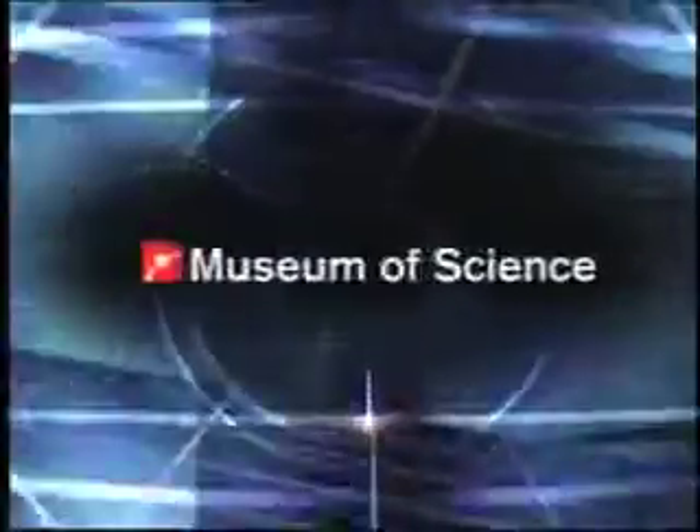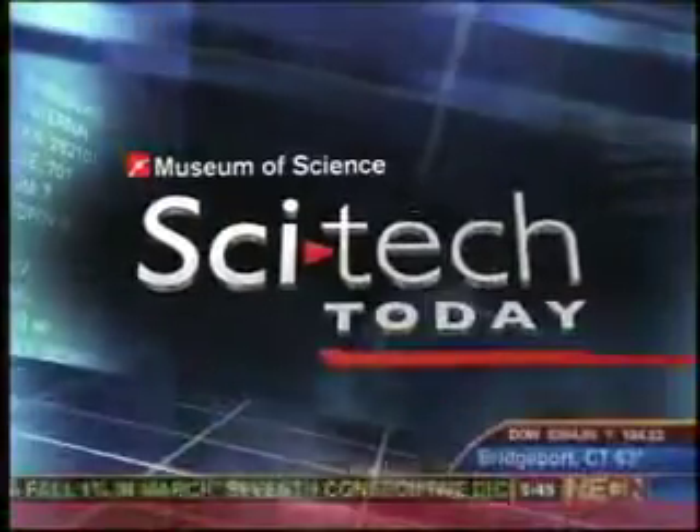Now from the Boston Museum of Science, SciTech Today on NECN. In SciTech Today, the global AIDS pandemic continues to grow, but a small company in Marlboro, Massachusetts has developed a new tool that could provide help where it's needed most. Nanotechnology correspondent Alex Fiorentino joins us live from the Museum of Science in Boston. Welcome, Alex.